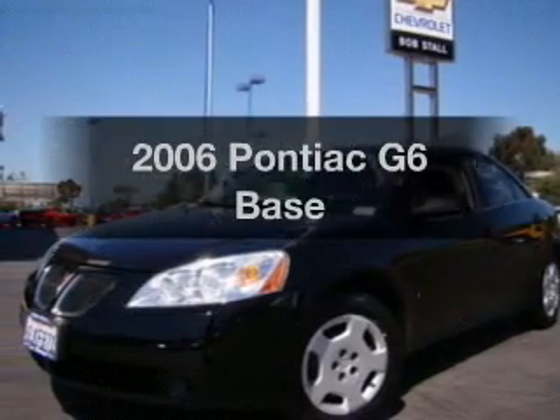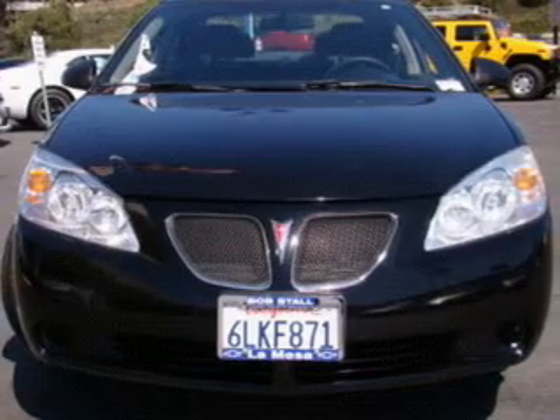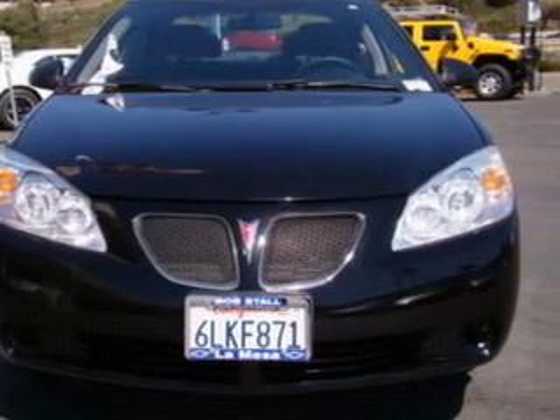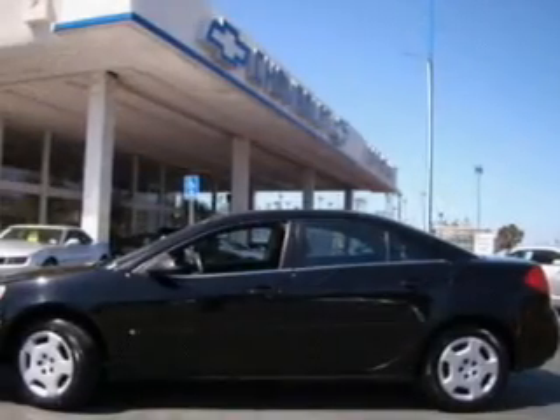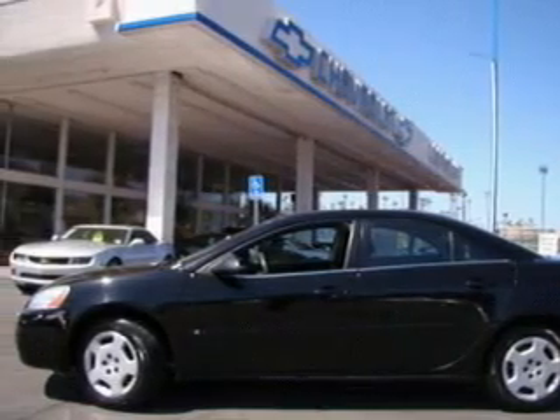Get noticed in this 2006 Pontiac G6. Everything you need under one roof with this great vehicle. With an efficient four-cylinder engine, the powertrain includes front wheel drive, driven by an automatic transmission.